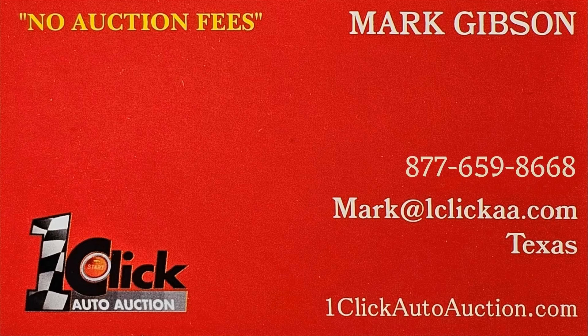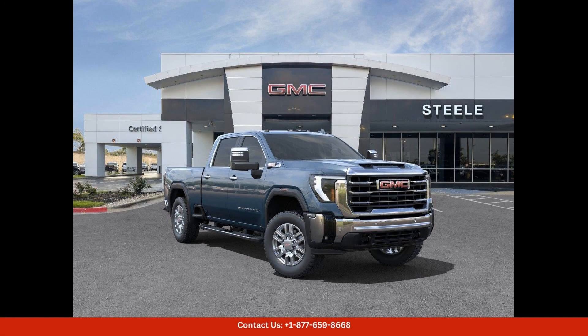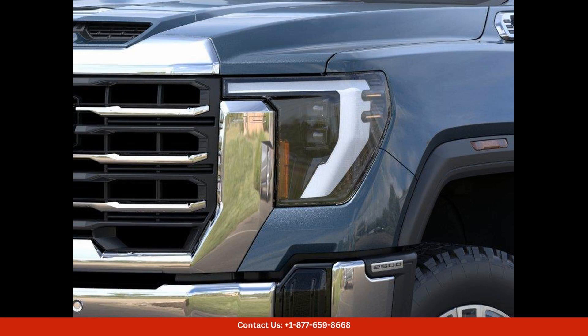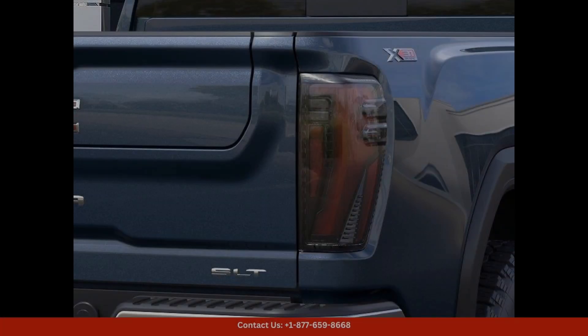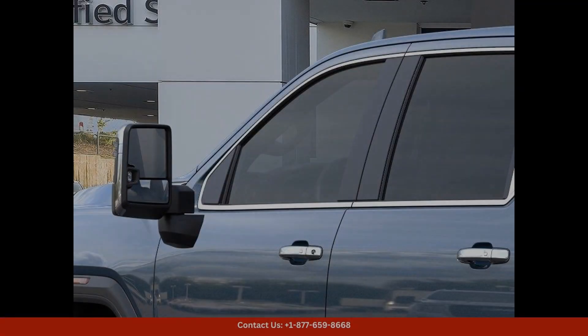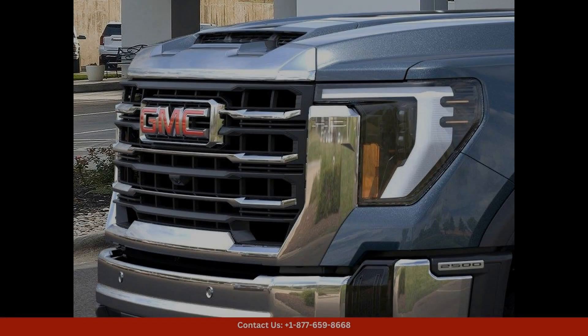Welcome to One Click Auto Auction, where you can buy and sell without auction fees. This 2024 GMC Sierra 2500 4WD Crew Cab SLT in Downpour Metallic is a stunning and powerful truck that stands out on the road, located in Round Rock, Texas. This truck is sure to turn heads wherever you go.